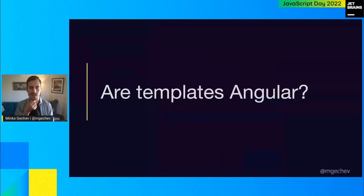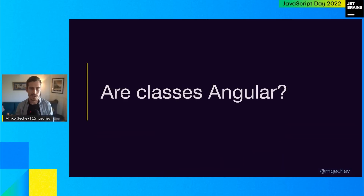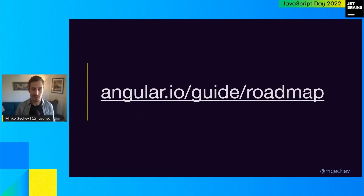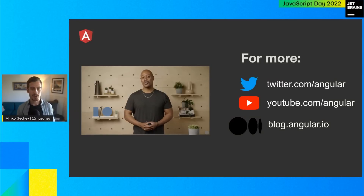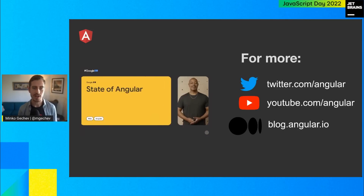Other questions we've been looking into: are templates Angular? Can we simplify the Angular component declaration? Are classes Angular — should we always use classes for declaring Angular components? These are questions we haven't answered yet, and we really value the opinion of Angular developers and the broader JavaScript community to decide where we should head in 2024. If you're interested in following what's going on in the Angular world, check our roadmap at angular.io/guide/roadmap — updated as of November 5th. We're also publishing resources on YouTube and Twitter, so check our social channels.